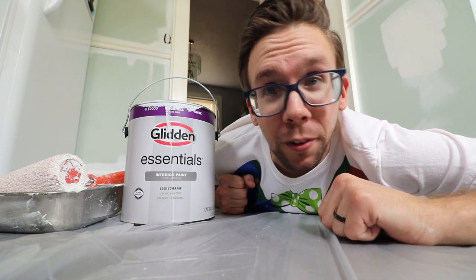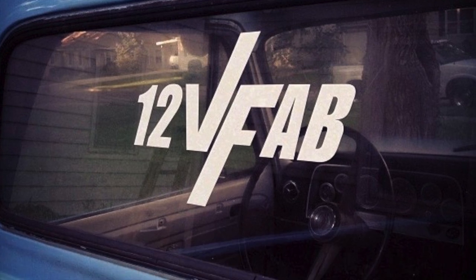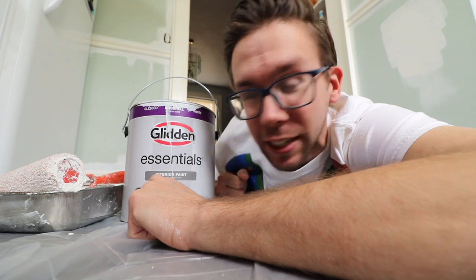I'm about to rub Mother Nature all over these walls. Welcome. Today we're going to make that not green, so stay tuned for that.